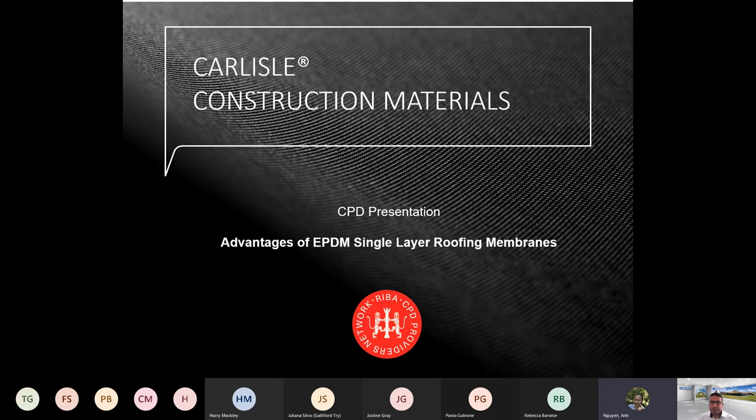Thank you very much for attending today's CPD seminar titled The Advantages of EPDM Single Layer Roofing Membranes.